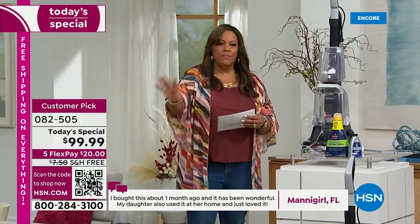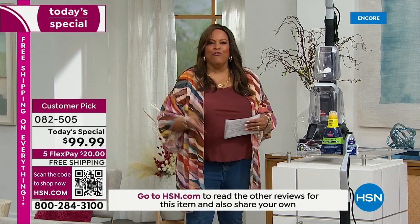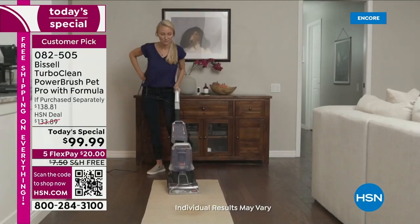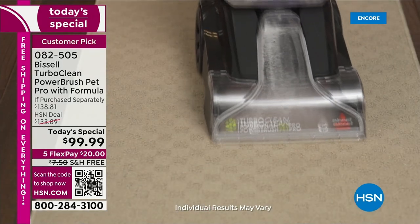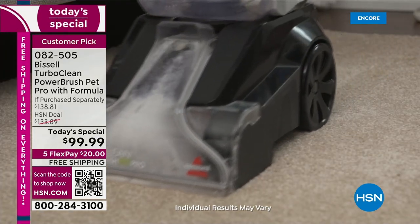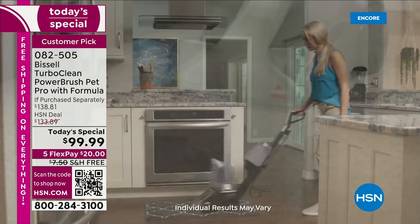Everybody has spills — the pet's going to do his business, your little kiddos and grandkids bringing peanut butter and jelly sandwiches and apple juice and fruit punch, and it all spills. But you don't have to go out to the grocery store and rent something for $100. You're going to get 12 pounds, super lightweight, the most lightweight Bissell deep cleaner you can get. $20 gets it home with free shipping. Call us right now.